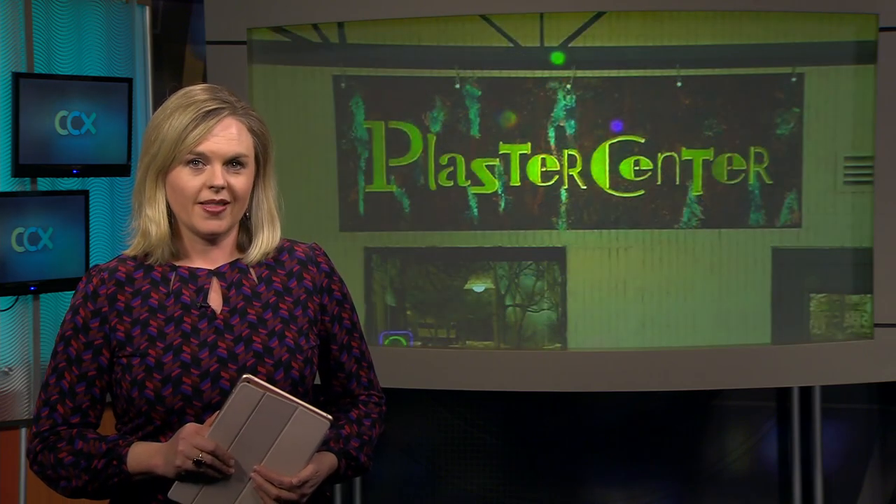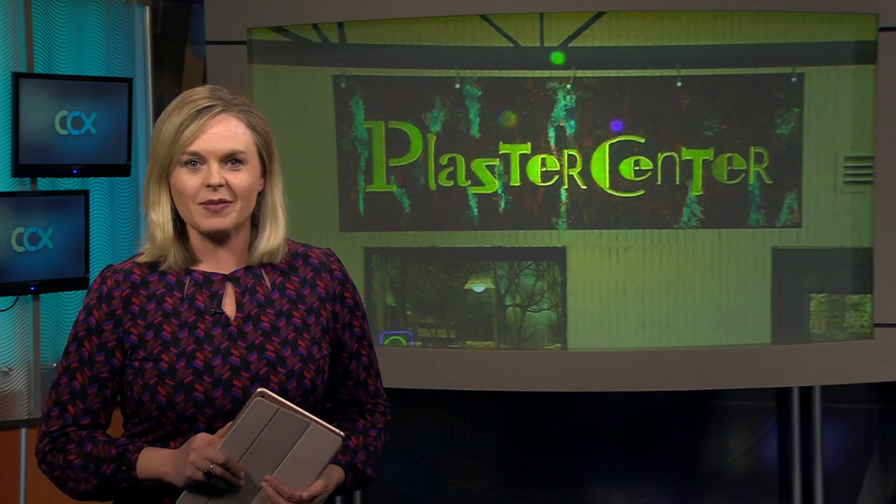In Golden Valley, there's a place that's become a go-to option for do-it-yourselfers. As Corey Bork reports in this week's Business Matters, it's a custom paint and coating shop that's developed a niche in the DIY market.